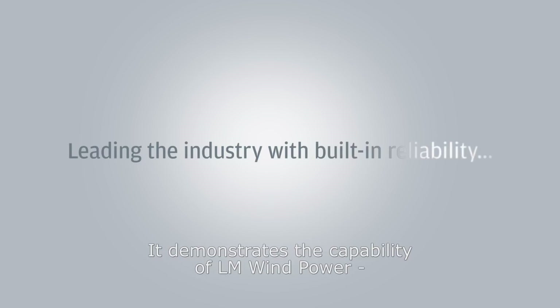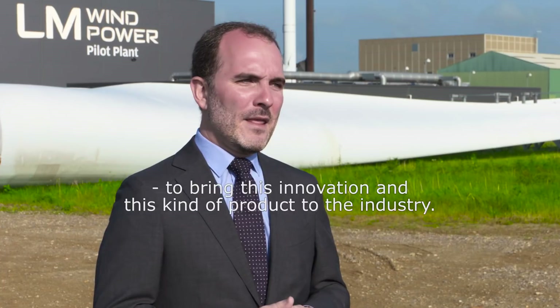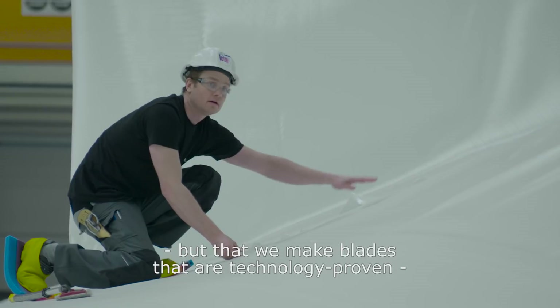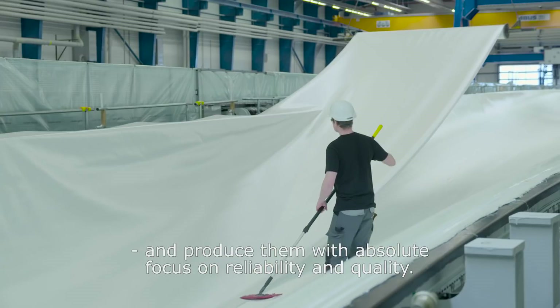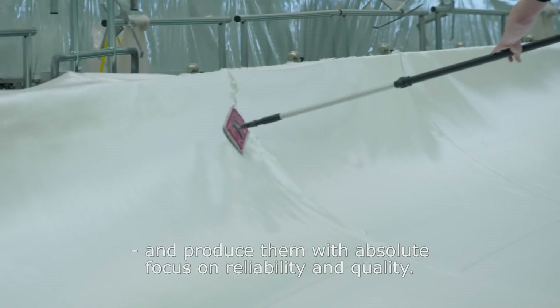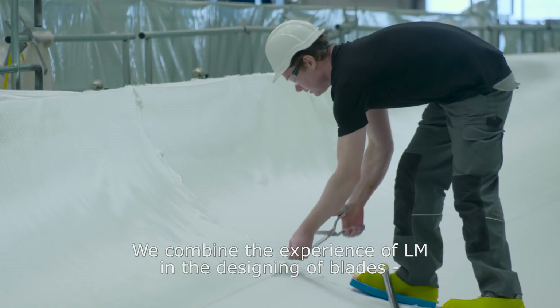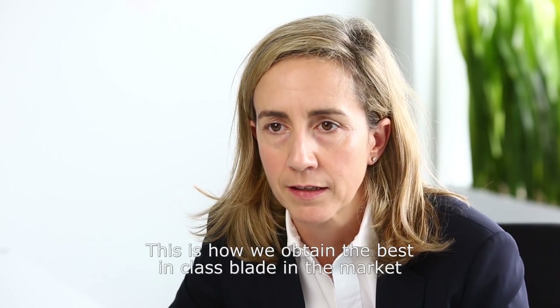This is demonstrating the capability of LM Windpower engineers and the LM team to bring this innovation and this kind of product to the industry. But what is most important is not that we are the largest blade. The most important is that we make blades that are technology proven and that we produce every day with absolute reliability and quality focus. We are combining the knowledge and experience of LM in design of blades with the knowledge and experience of ADWEN in the design of turbines, combined with the operational experience of ADWEN. This is why we obtain the best-in-class blade in the market.